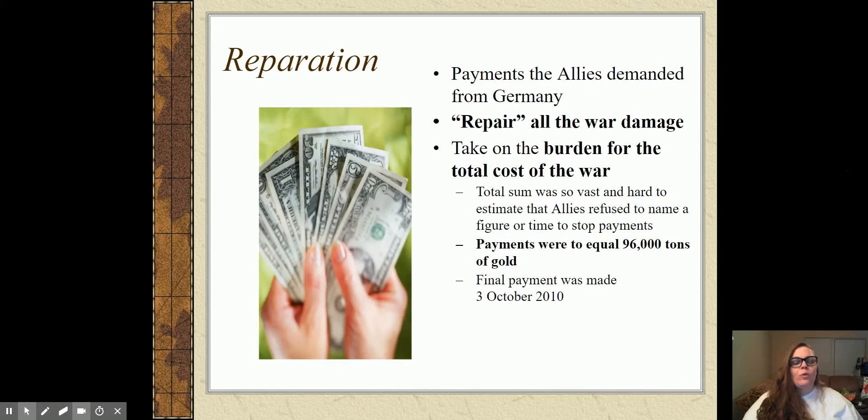The reparations in the Treaty of Versailles forced Germany to take on the burden for the cost of the entire war. The war was on such a massive scale that it was almost impossible for the Allies to even estimate how much money it would cost to fix all the problems the war caused. So the Allies refused to name a certain figure Germany had to pay — they just had to keep making payments with no listed end date. Each payment was supposed to equal 96,000 tons of gold. The final payment was made on October 3rd, 2010.